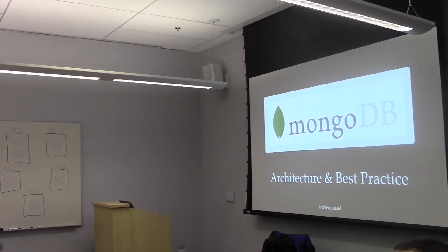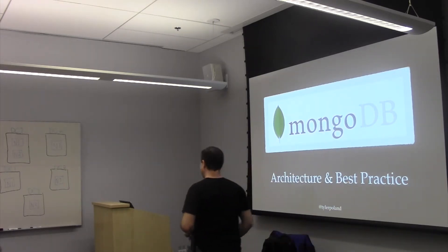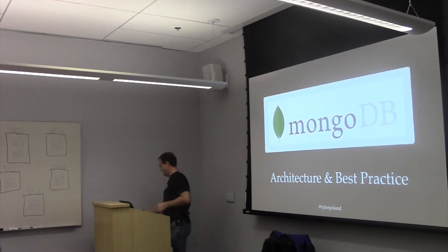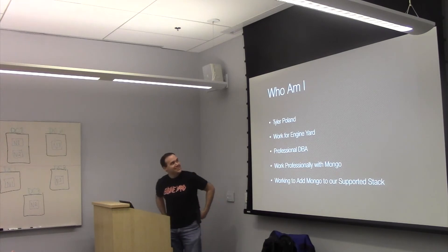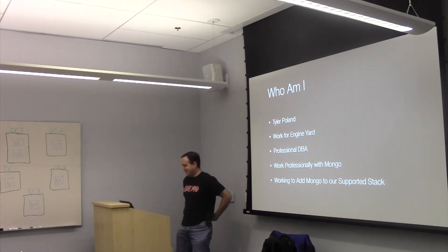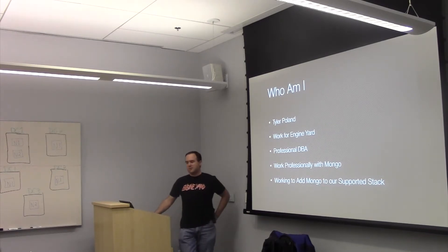This is Tyler. I'm going to let him tell you about himself because he knows more about him than I do. So I wrote this slide so I wouldn't have to tell you who I am, but I'm going to anyway. I'm the database support manager for Engine Yard. I've been a DBA now for about 12 years, the last nine of which have been with Engine Yard.